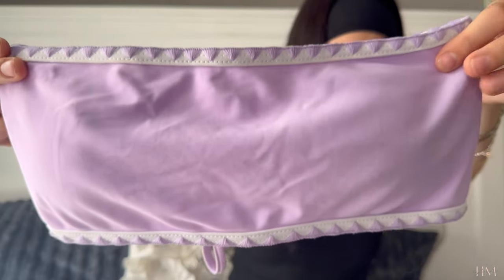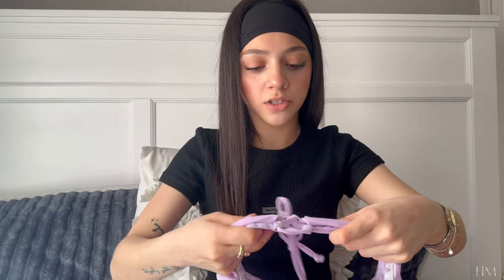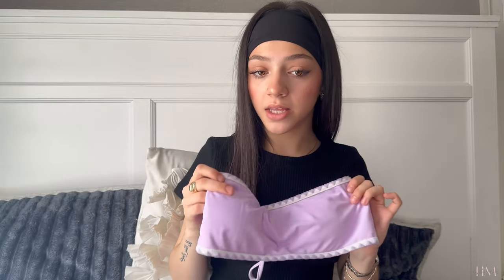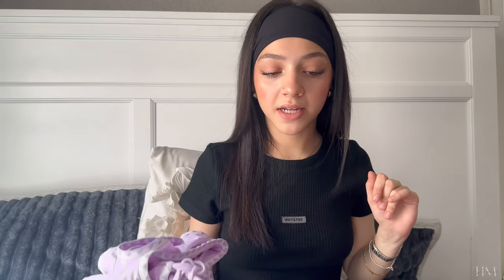I guess when I was buying these bikinis I was really into the bandeau look because I have so many of them. Here's another one — I really like the color, it's a light lavender purple which is my favorite color. It has a little triangle embroidered design around the edges and the back ties up in a cute pattern. The bottoms are just super basic and match the top. This set feels like a really nice material. I'm debating keeping it — I'm not really into the bandeau style as much anymore, but maybe I can make it work. I'll keep it.